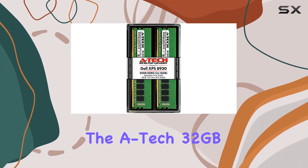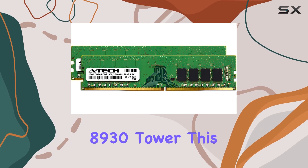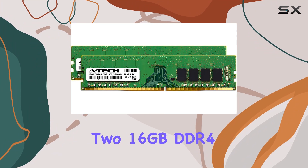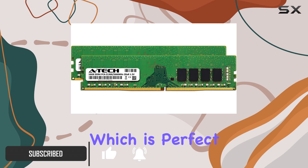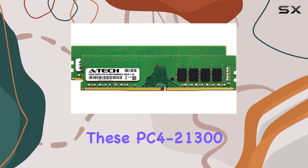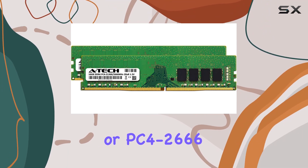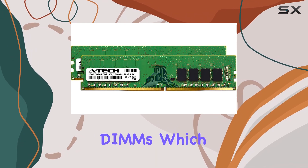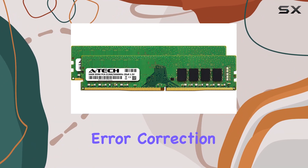Today, we're diving into the ATEC 32GB RAM kit specifically designed for the Dell XPS 8930 Tower. This upgrade includes 2x16GB DDR4 modules running at a swift 2666MHz, which is perfect for anyone looking to boost their desktop's performance. These PC4-21300 or PC4-2666 RAM memory modules are non-ECC and unbuffered DIMMs, optimized for speed and efficiency without the overhead of error correction or buffering.